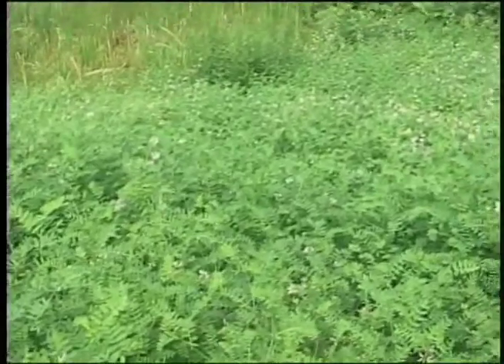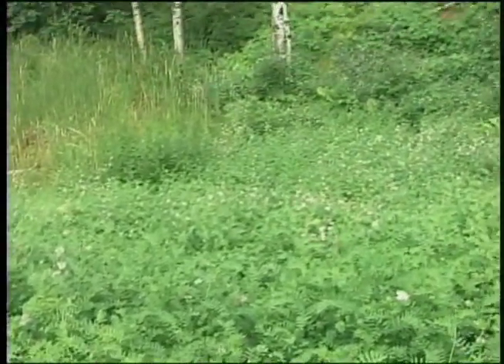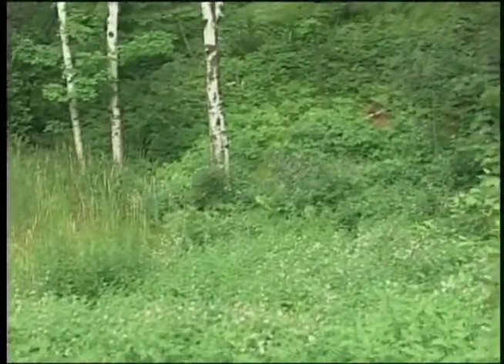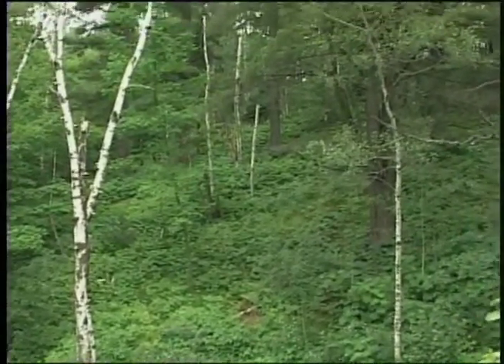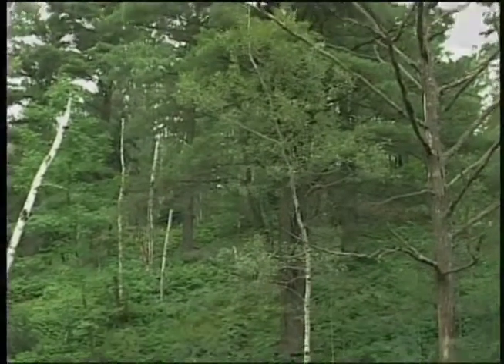As the state botanist, it's the job of Welby Smith to inventory and catalog Minnesota's wild plants. He also studies plants that are rare or endangered and those that will need special management to remain viable into the future.